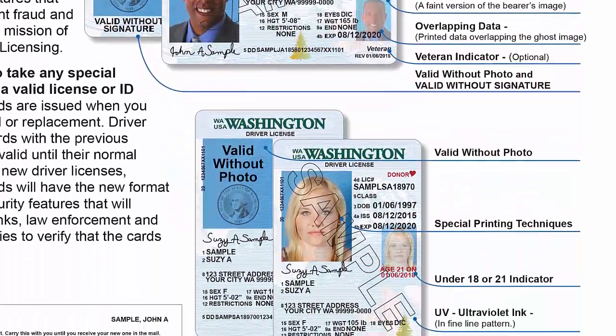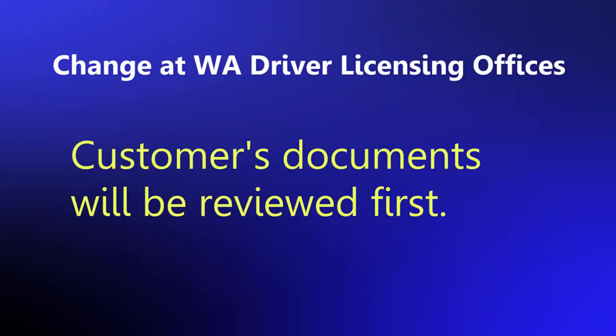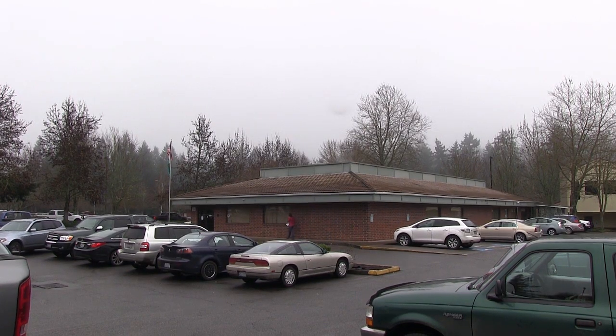As the state developed all of these changes, it saw an opportunity at its licensing offices too. It was a great opportunity to look at process improvement and how our customers flowed through the office. Upon arriving at a licensing office, a customer's first contact will now be with someone who will review their documents, making sure the customer brought the required documentation for obtaining a driver license or ID card. This will save our customers a lot of time — they won't have to wait and then find out they didn't have the required documents. It also doesn't back up the line, so customers with all required documents can get served immediately. You can expect to see that change made at licensing offices statewide by this summer.